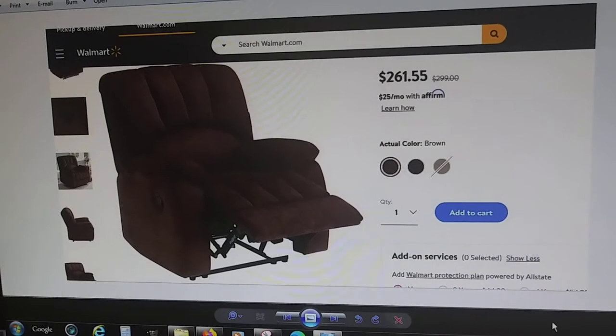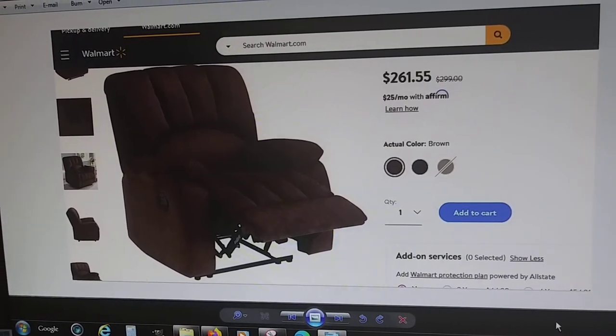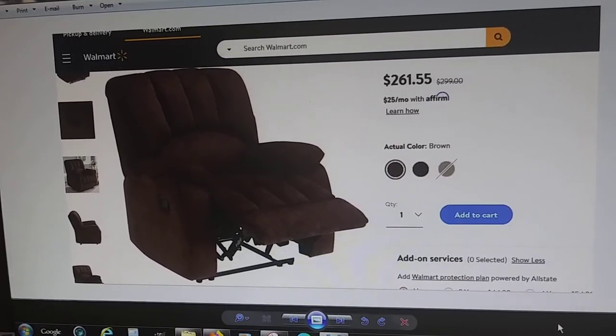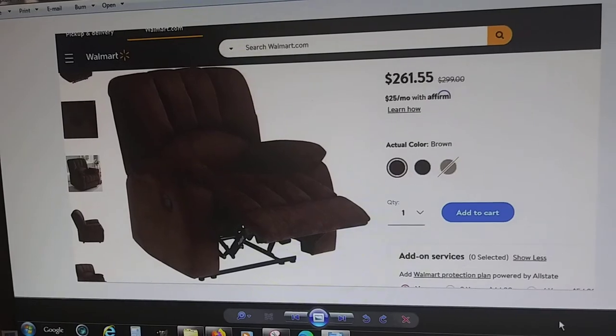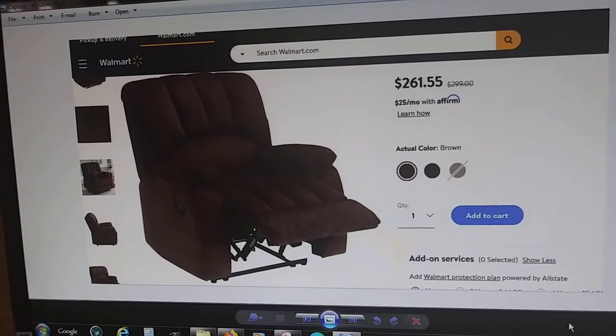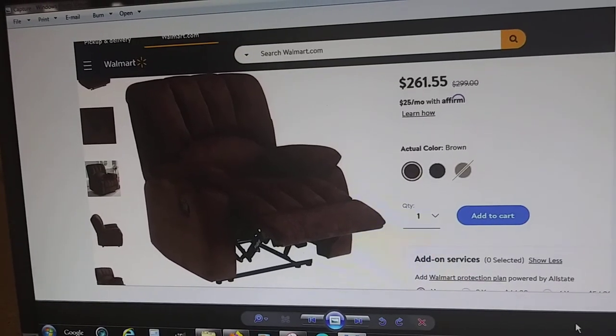It's like buying shoes online. How do you know the shoes are going to be comfortable? They can be uncomfortable — you have to try the shoes on. So if I was looking for a recliner, probably the first thing I'd do is look for a local furniture store.